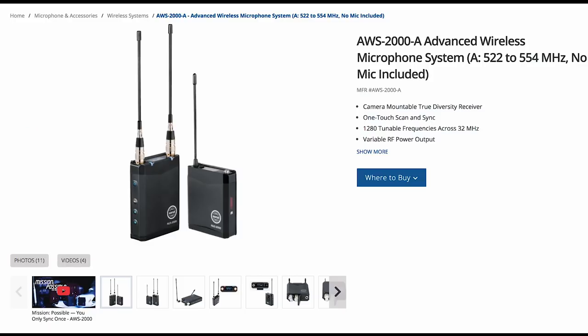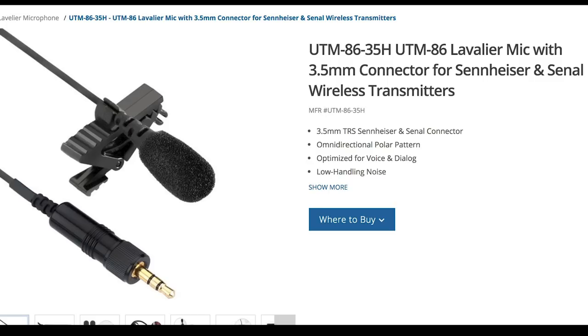So that is the shotgun — what about the lavalier? If you've noticed that the audio has changed, it's because I've switched over to this wireless lavalier setup. It is also made by Senol: the AWS 2000 transmitter pack combined with the UTM-86 lavalier microphone. As you can hear, it is really nice audio as well. It's different — you're just going to get a different sound from a lav than from a shotgun. That's why it's great to do both, not just for fault tolerance and safety: some voices and some locations sound better on a shotgun, and some sound better on a lavalier.